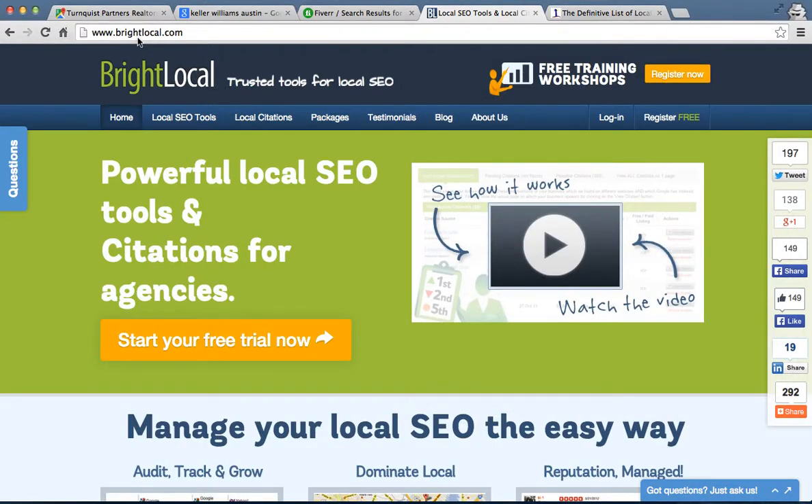The first one I'm going to recommend is BrightLocal.com. They'll go out there and actually manually create these citations for you. They have a free trial — you can check them out. I've used them in the past and gotten results with them. They're going to link a lot of things to your Google Plus profile and it's going to have the consistent URL, consistent business name, all that stuff that matters. You're really going to see results that way.